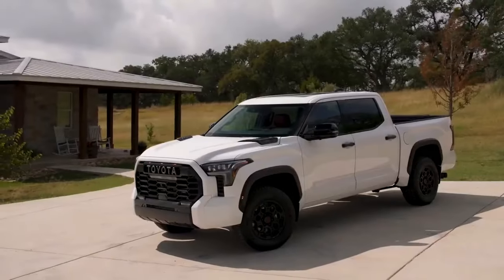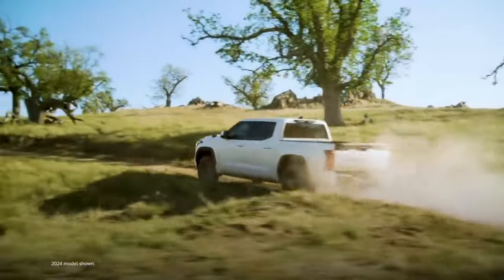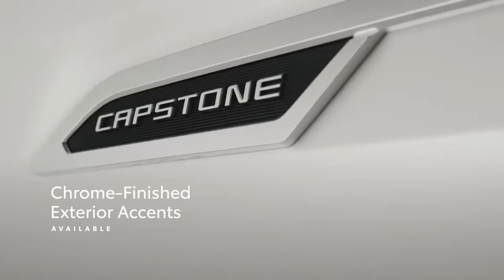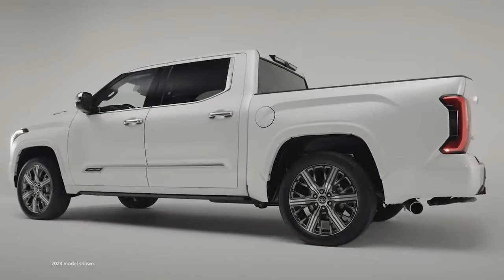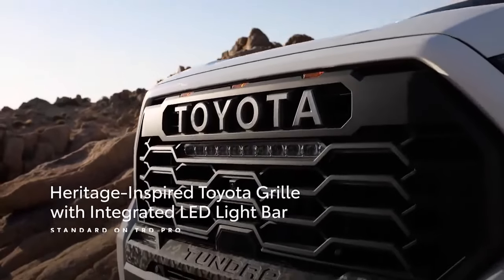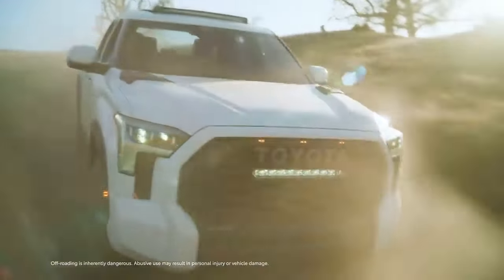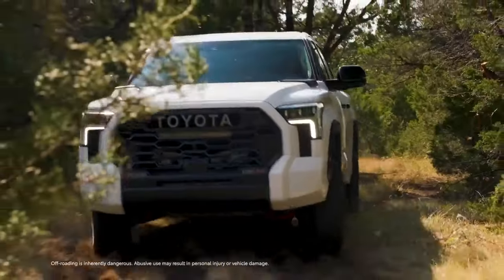Toyota builds seven variants of the Tundra: the SR, SR5, Limited, Platinum, 1794 Edition, TRD Pro, and Capstone. We've called the Platinum insufficiently luxurious — less so now with massaging front seats — and the TRD Pro is outclassed by similarly priced off-road pickups like the Ford Raptor and Chevrolet Silverado ZR2. The best Tundra is likely on the cheaper end; we'd recommend a well-equipped SR5, which now picks up a standard 8-way power-adjustable driver's seat with power lumbar.